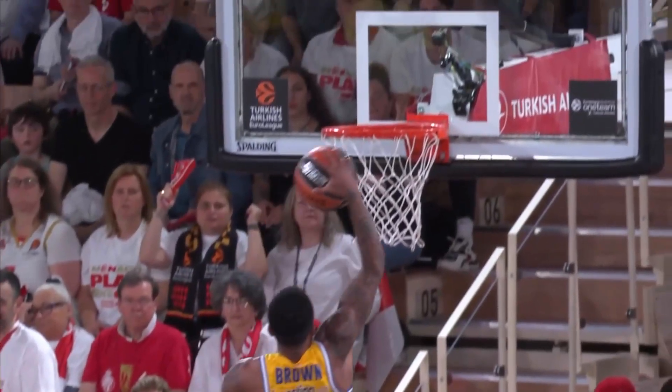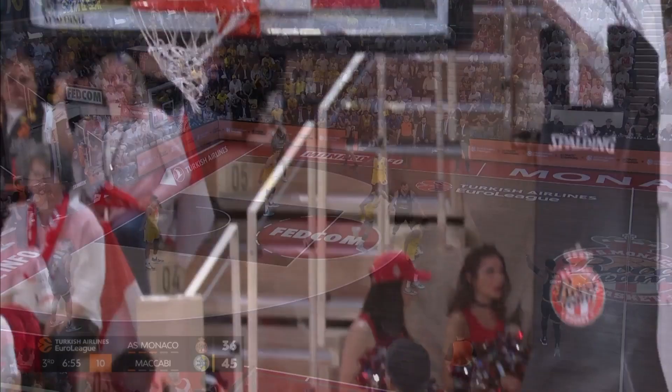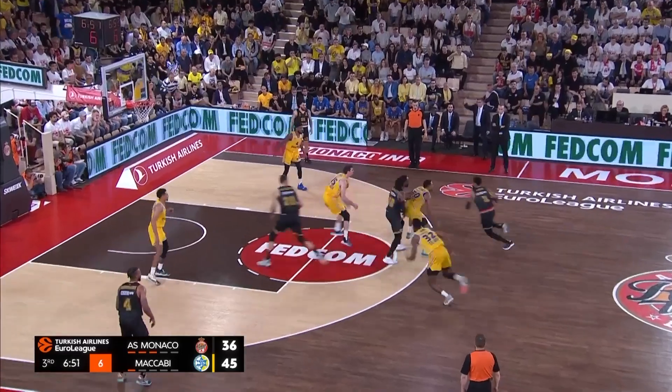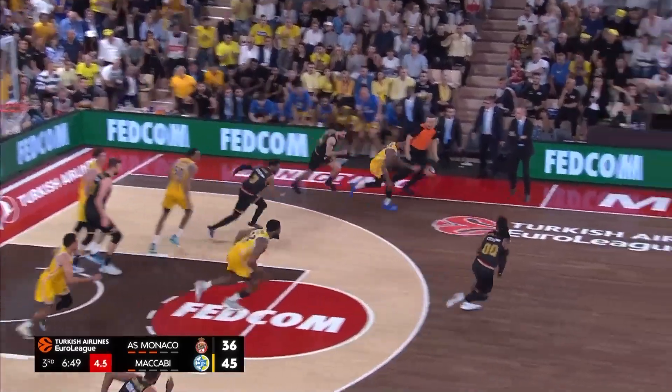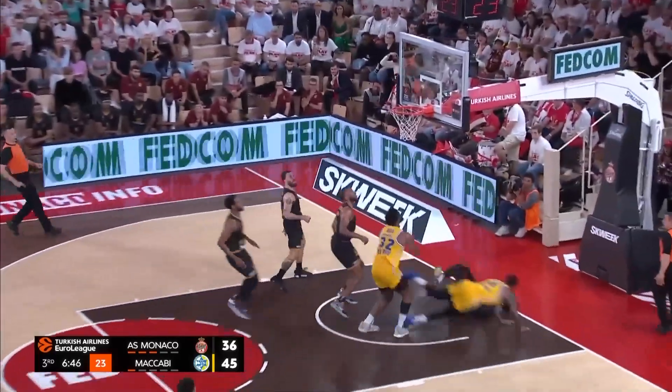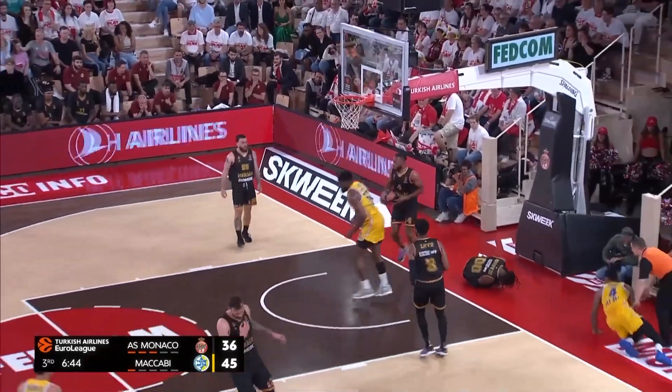Jerome Blossom had opened the scoring to bring his team back within two at 36-38, but then AS Monaco were subjected to another turnover. Not a good start to the second half after they battled their way back to just down by a possession. Another turnover committed, and this time there is at least hustling transition — but look at that from Josh Niebuhr.